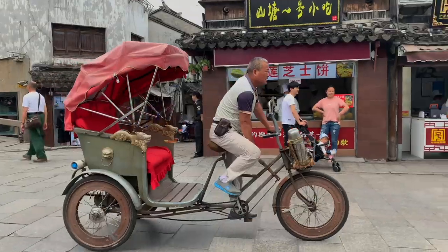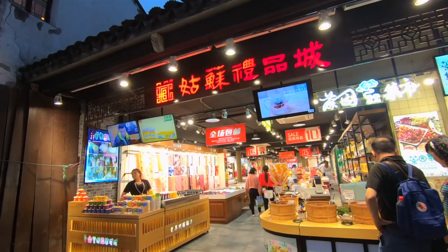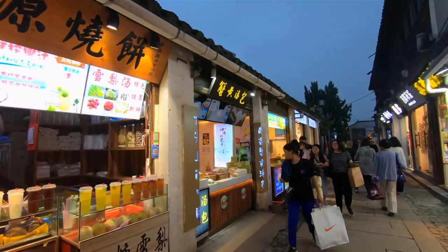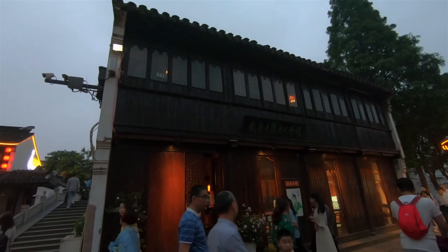Take a rickshaw ride around the city — it's a great way to get into the small laneways. A popular spot is Pingjang Road. You can come out here at night. We took a rickshaw ride to it, and soon all of the lights will be lighting up, and we'll be taking a nice stroll along the canal.